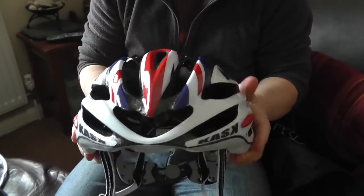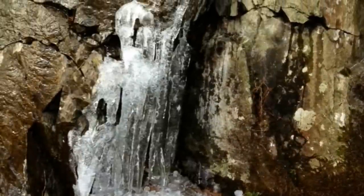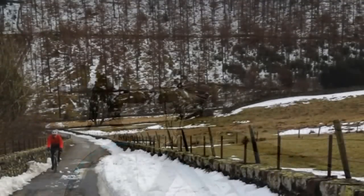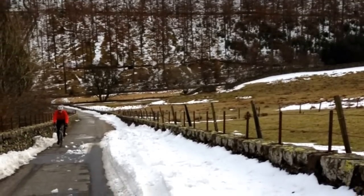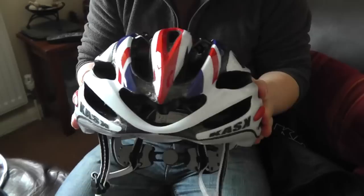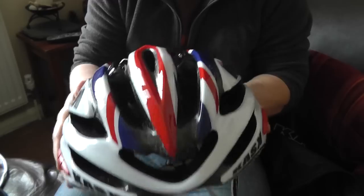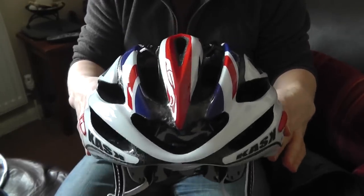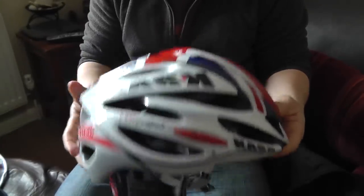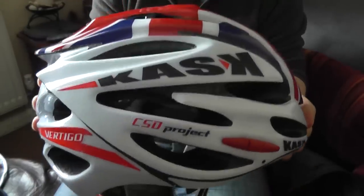I've worn it twice now. It is very, very well vented — I went out today on a very cold day indeed, and I had my under-helmet head warmer on. The extra ventilation meant I could feel more of the cold wind on my head. But it feels very light when it's on. If I switch back to my older helmet I can tell the difference. It is just a very well-made helmet. I got the one with the Union Jack on it and I just think it looks really, really good.